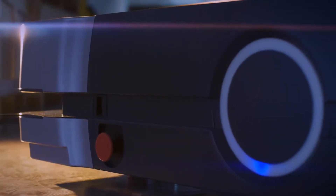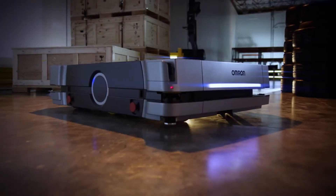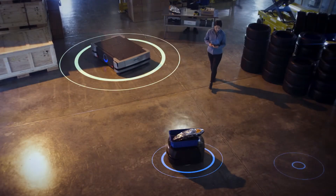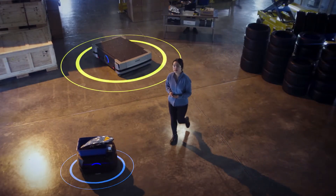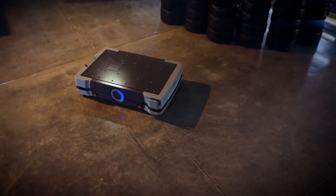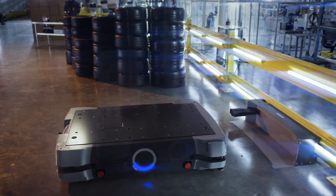The HD1500 is built to be easier to service and maintain. State-of-the-art sensors allow for precise pickups and drop-offs, while optimal route planning and dynamic obstacle avoidance create a safer work environment.